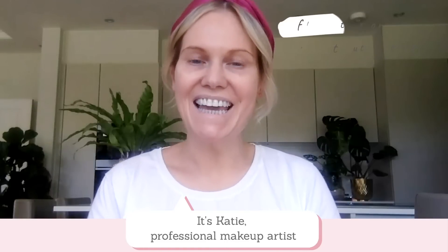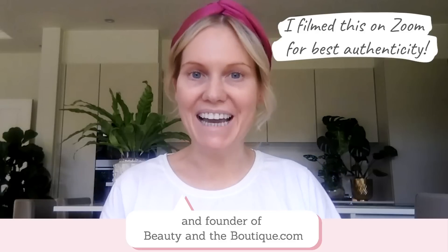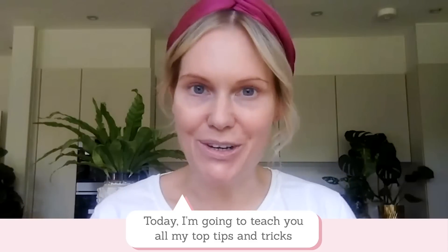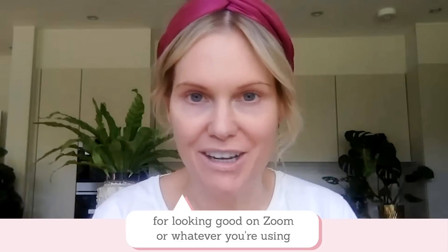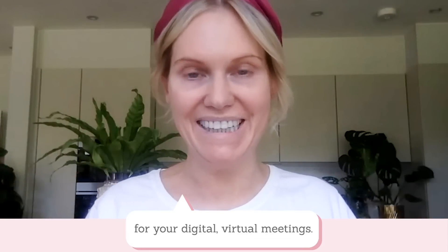Hi friends, it's Katie, professional makeup artist and founder of beautyandtheboutique.com. Today I'm going to teach you all my top tips and tricks for looking good on Zoom or whatever you're using for your digital virtual meetings.